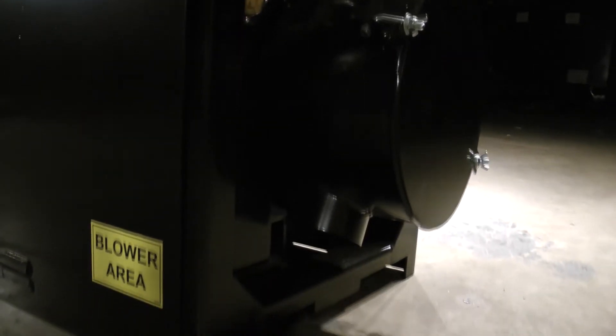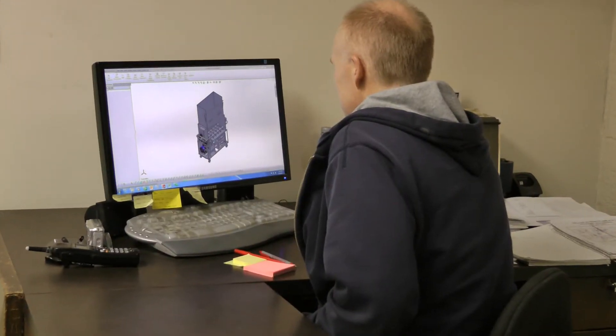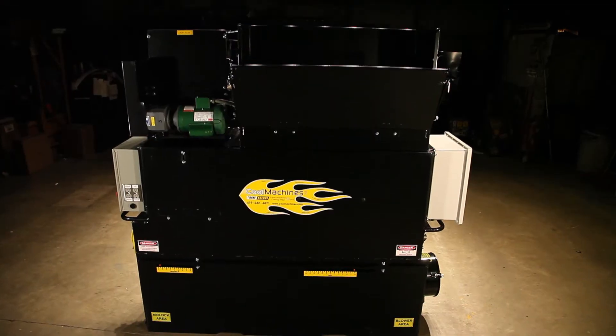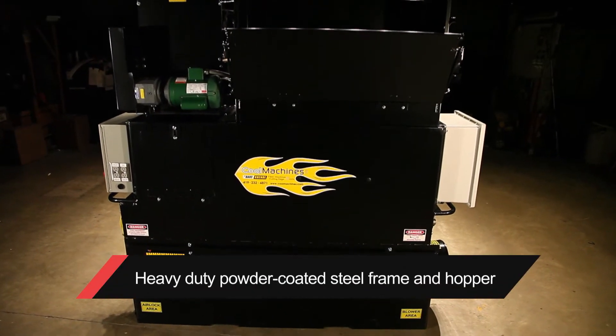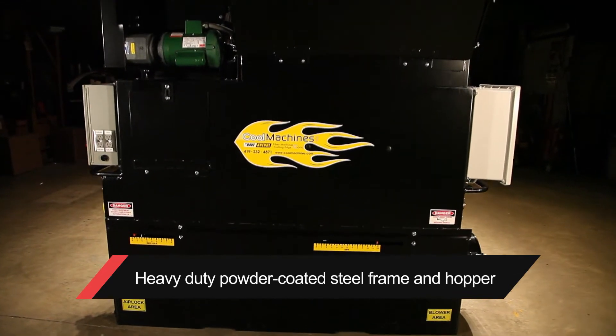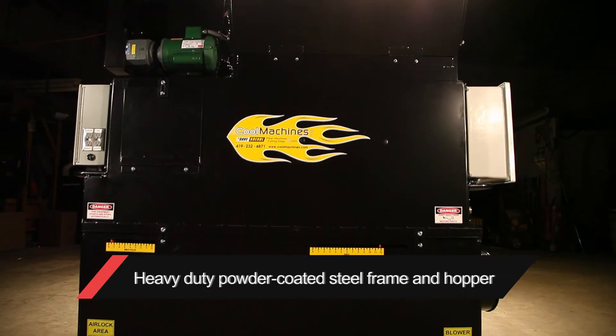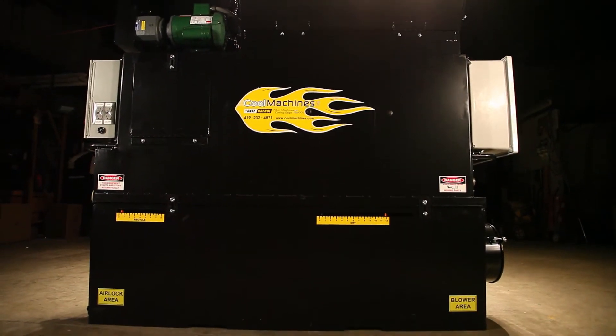Cool Machines offer exceptional customer service and select the highest quality materials and workmanship to enhance reliability and performance. From regreasable triple-sealed bearings, precision machine components, and durable powder-coated solid steel construction, Cool Machines sets itself apart from the rest.